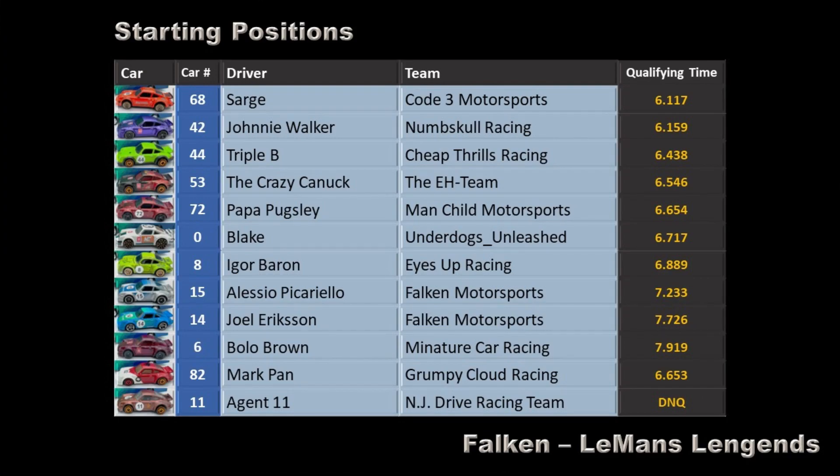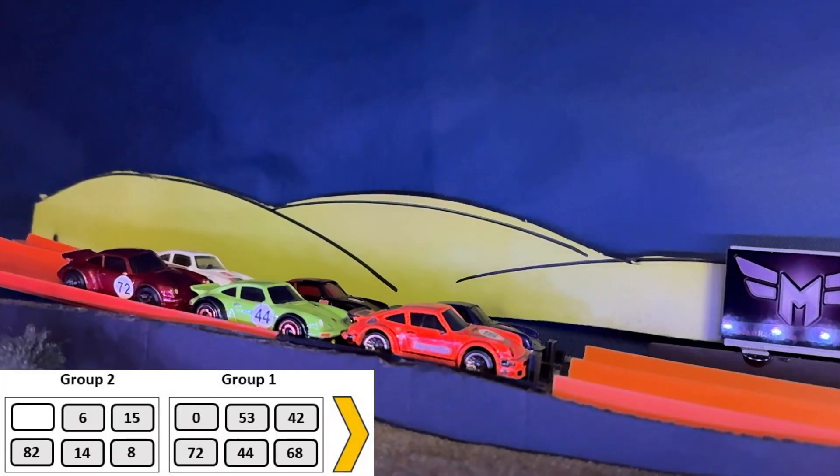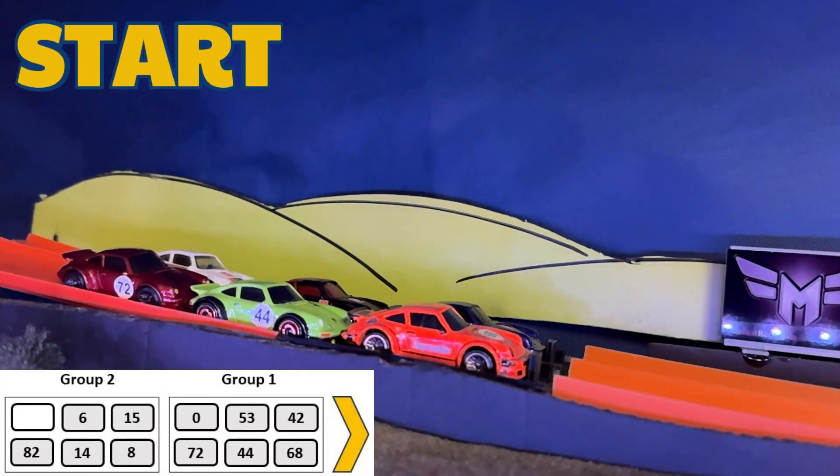Here's the race lineup: number 68 Sarge in pole position, number 42 Johnny Walker, 44 Triple B, 53 the Crazy Canuck, 72 Papa Pugsley, 0 Blake, 8 Igor Barron, 15 Alessio, 14 Joel, 6 Bolo Brown, 82 Mark Pan. Number 11 Agent 11 did not qualify and will not be in the race event. Okay gentlemen, start your engines — let's go!